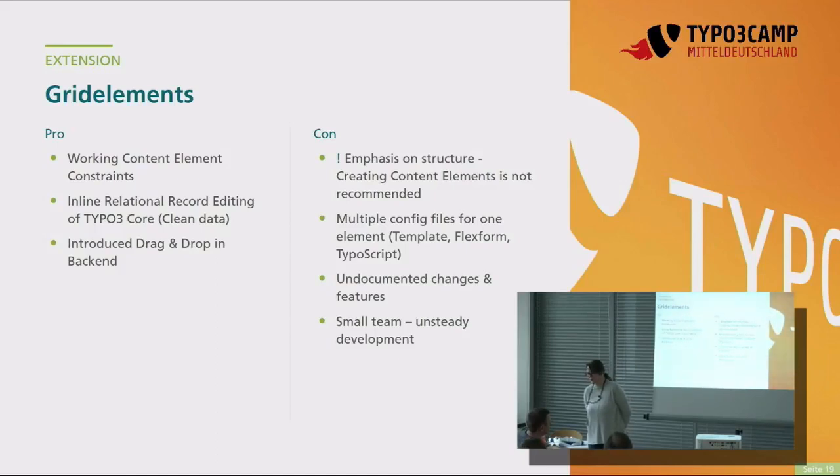Es gibt undokumentierte Changes und Features – das ist etwas zeitabhängig. Und ein Small Team: der aktuelle Maintainer arbeitet aktuell alleine daran. Bezüglich TYPO3-Updates haben wir immer das Problem, wenn wir auf die 8er-Version springen wollen – das ging bis jetzt nie, weil Grid Elements da nicht geupdated werden konnte. Jetzt geht es aber bald.